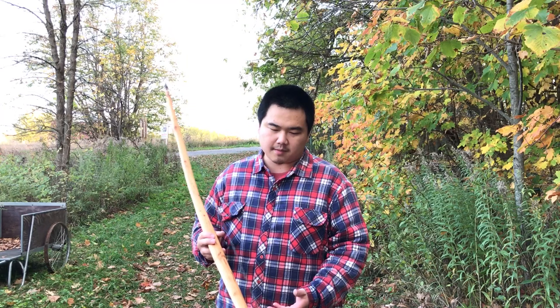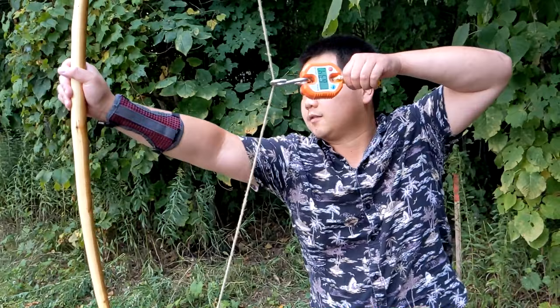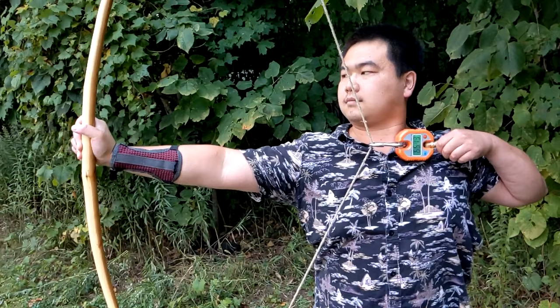This is an English-style yew longbow made from European yew. All the other longbows I've shot are made of non-yew materials, so this is the first time I get a chance to shoot a yew bow — I'm really happy about that. It is not a war bow; it's only 70 pounds at 30 inches and about 65 pounds at 28 inches. Let's check the draw weight. 65, 66.